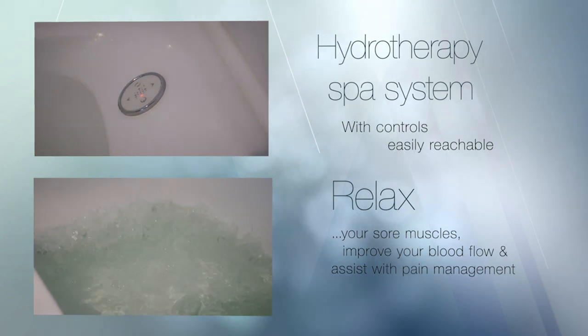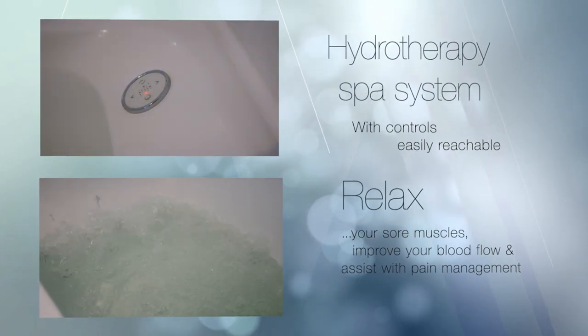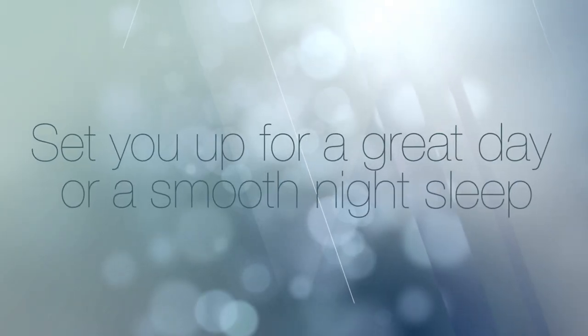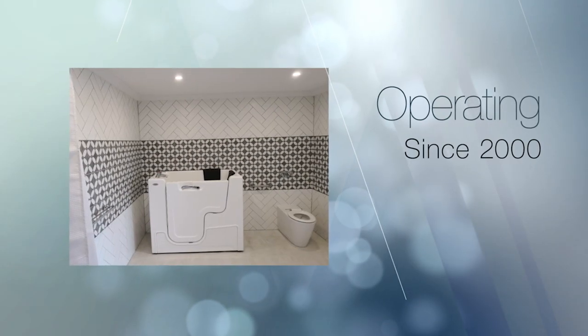An extra special option available is the hydrotherapy spa system. With the controls easily reachable, it will relax your sore muscles, improve your blood flow, and can assist with pain management. The spa system uses air jets, with air being released from the side of these jets to protect sensitive skin and avoid bruising. It will either set you up for a great day or a smooth night's sleep.